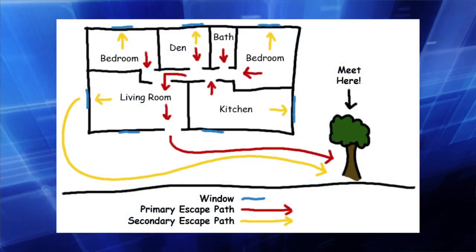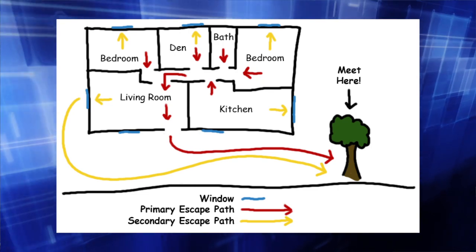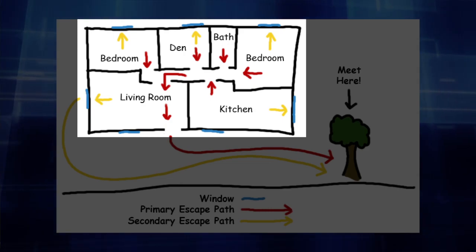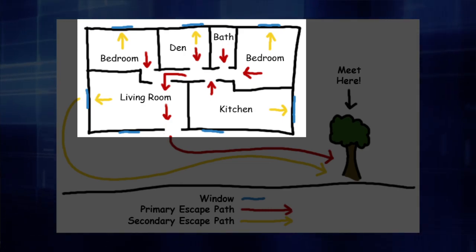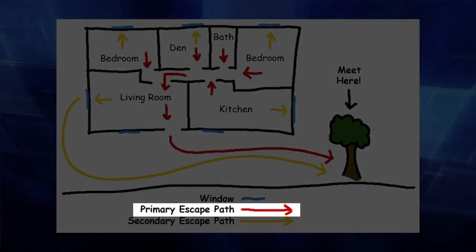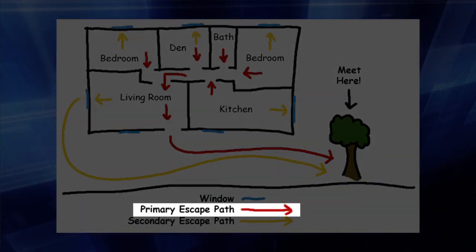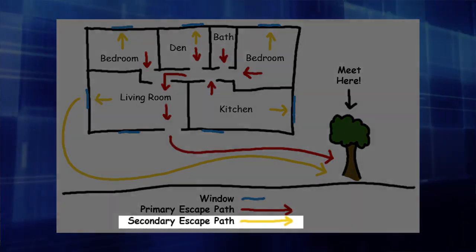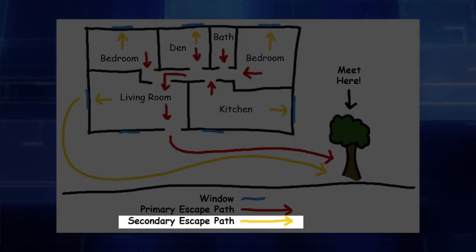To design your fire escape plan, sketch the floor plan of your home on a piece of paper. Indicate on the plan all doors, windows, and other areas from which you could escape from each room in your home. Draw arrows to indicate the normal exits, which would be your primary escape route. With an alternate color, draw arrows to indicate a secondary exit from each room in the home.